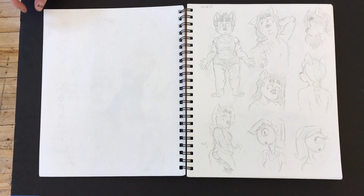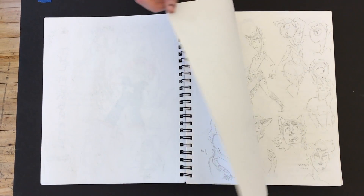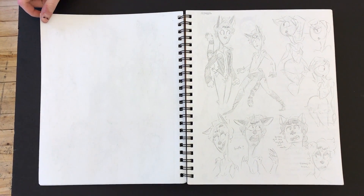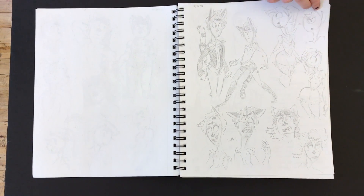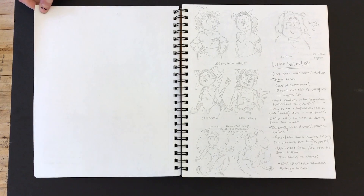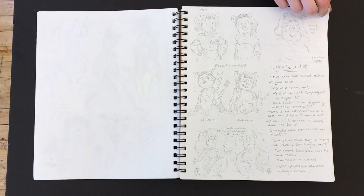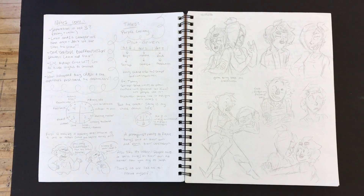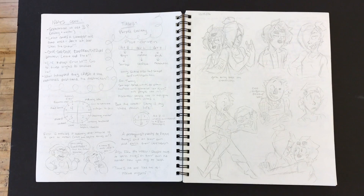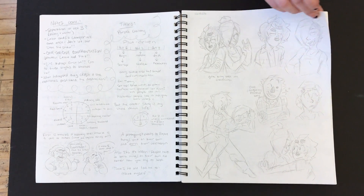Sometime in December. And these drawings — you're using a mechanical pencil? Yeah. How long do you usually spend on a page? I try to do at least a page a day, so it'll take maybe a couple hours. Just not the drawings themselves that take a lot of time — coming up with ideas is the hardest part for me.